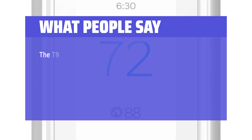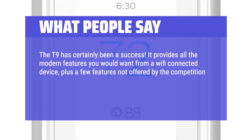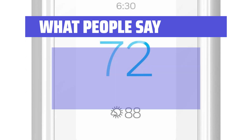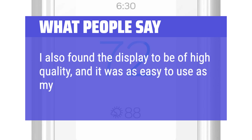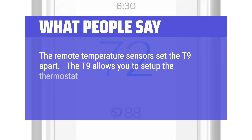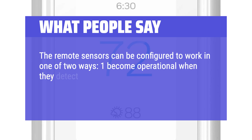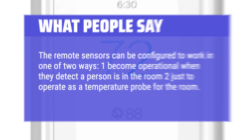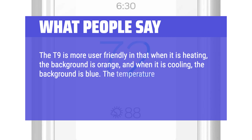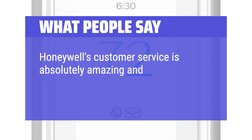What people say: The T9 has certainly been a success. It provides all the modern features you would want from a Wi-Fi connected device, plus a few features not offered by the competition. It was easy to install and super easy to configure. It supports either 2.4 or 5 GHz Wi-Fi networks, and the display is of high quality — as easy to use as an iPhone touch screen. The remote temperature sensors set the T9 apart: you can set up temperature control at the base unit on the wall and/or at the remote sensors. The sensors can be configured to become operational when they detect a person in a room, or to simply operate as a temperature probe. The T9 is also user-friendly in that the background turns orange when heating and blue when cooling, and the temperature numbers are large enough to see from across the room. Honeywell's customer service is absolutely amazing and will walk you through the installation process.